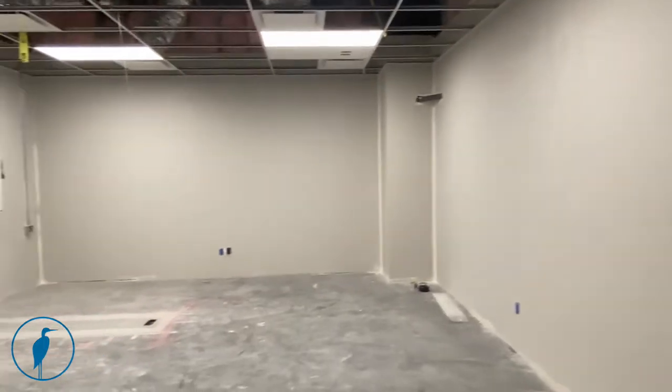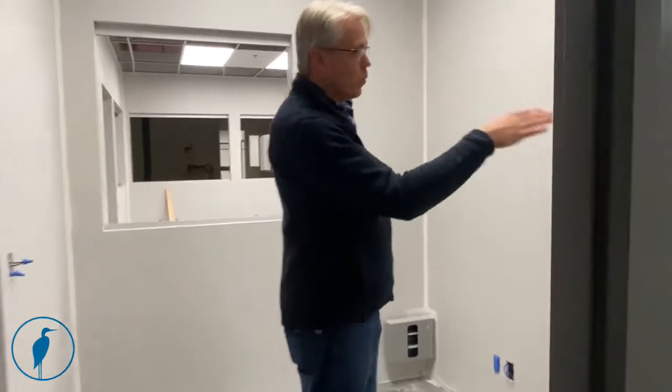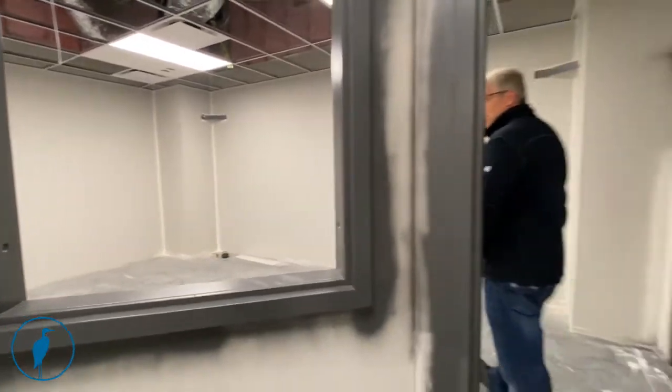This area is the CT scanner control room. The controller will sit here. There'll be a leaded window where we can watch the patient through in the scan room itself, and then a door here that allows us to access directly into the scan room.